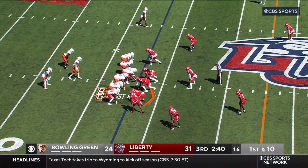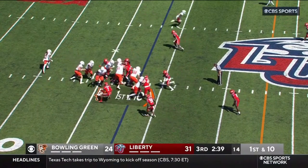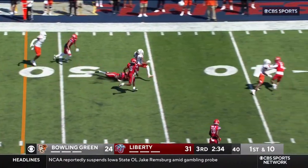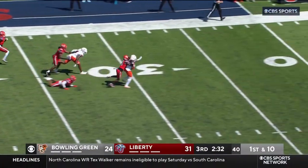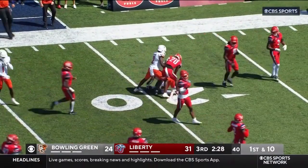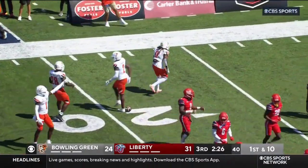Candid North still at quarterback, pitch left, up to the 50, down to the 40, got some room, kicks inside at the 30, down to the 21 yard line. That's Teron Keith with a big game for Bowling Green — so good by Teron Keith.